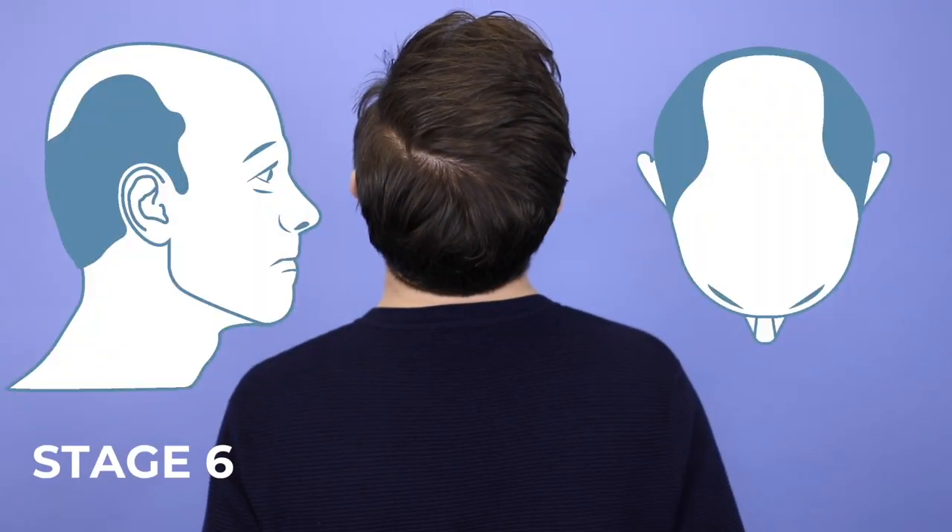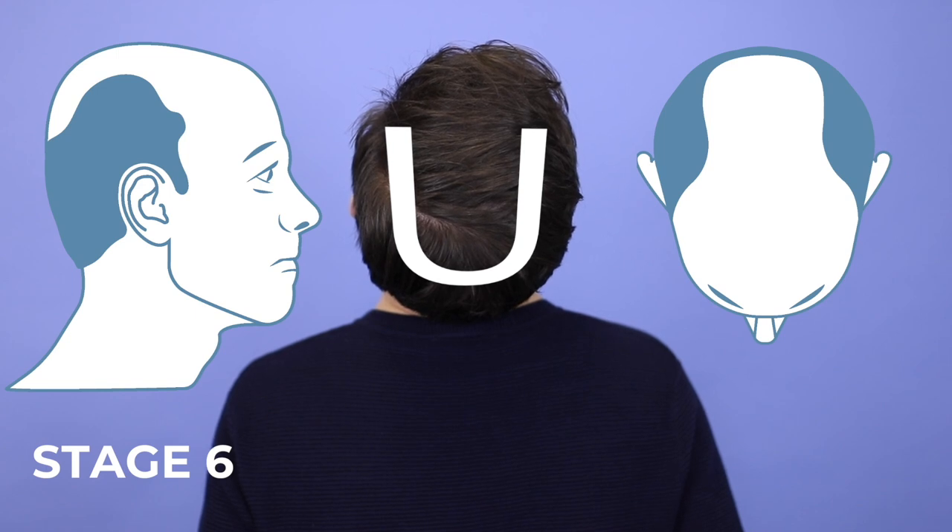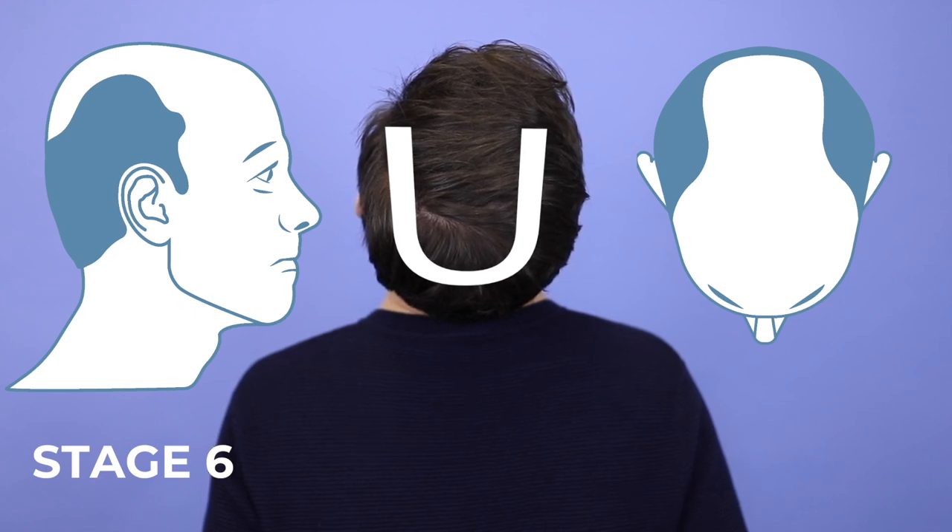Into stage six, this is where all the hair loss starts to join up and you've got that really pronounced horseshoe shape. Any remaining hair on the crown of the head will be extremely thin, and the bald areas at the temples will join up with the balding of the scalp. Stage seven is the final one on the scale — at this point you're considered to be bald. If you do have any hair on top, it will be extremely fine, and you might still have the band of hair around the sides.